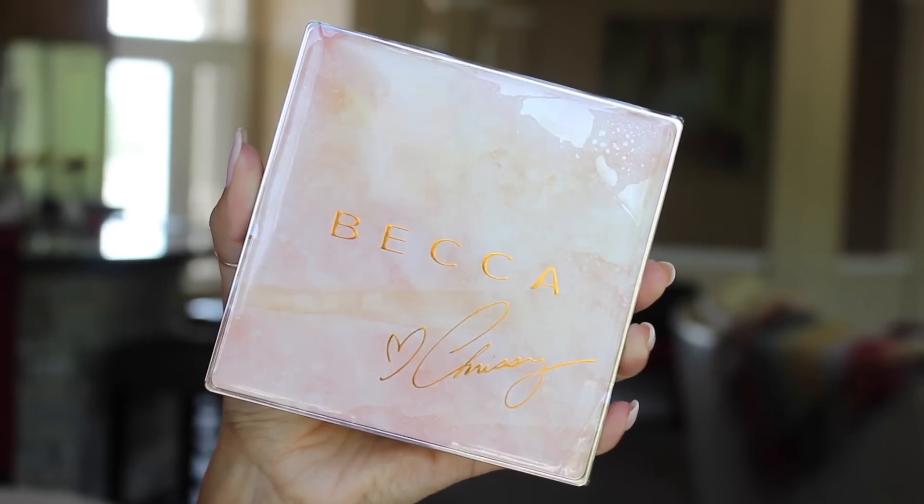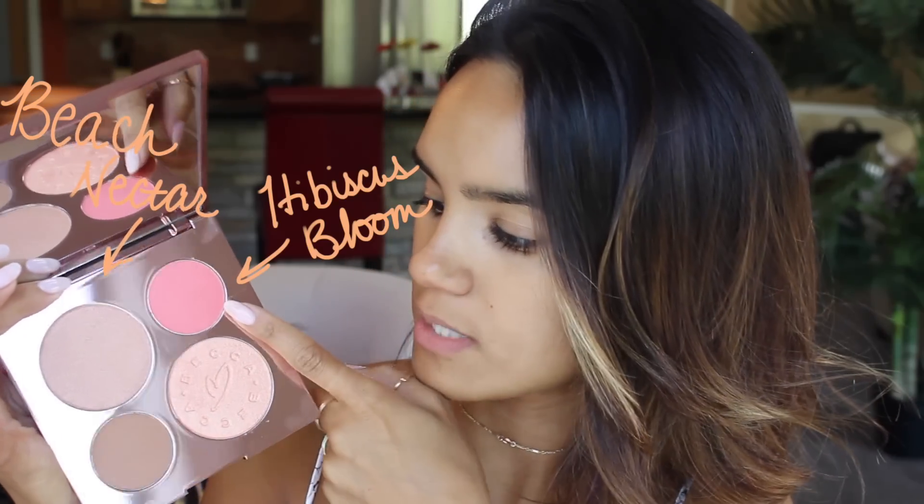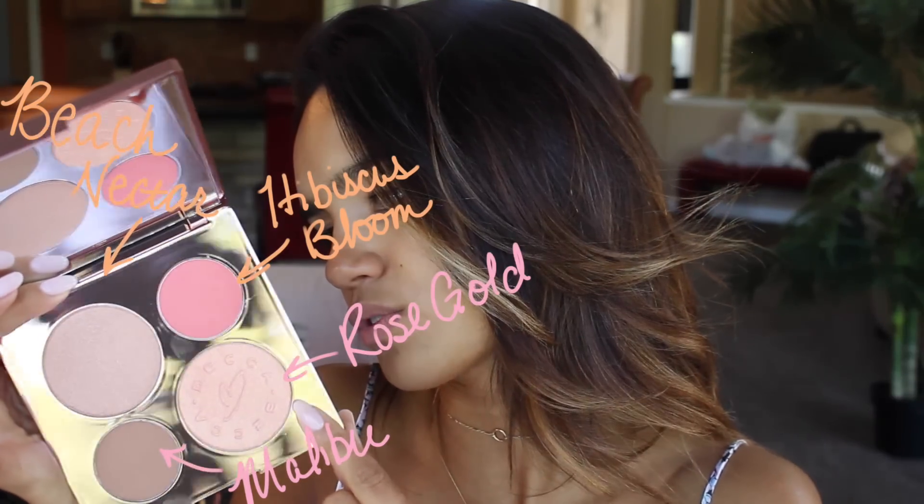This is the Becca Chrissy palette. It comes in a really pretty rose gold box — it says Becca X Chrissy or Becca Heart Chrissy, with an embossment on it. The palette itself is extra beautiful, kind of a light pink and soft apricot marble with a protective plastic sheet over it. It feels rubbery. The four shades are Beach Nectar, an illuminator; Hibiscus Bloom, the blush; Malibu, the bronzer; and Rose Gold, the highlighter.